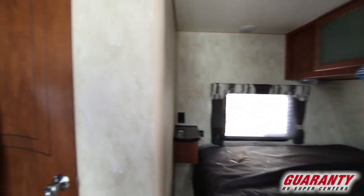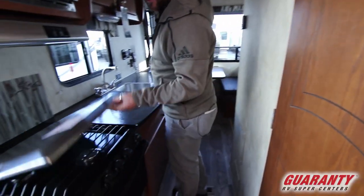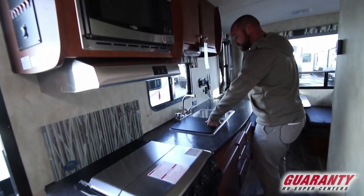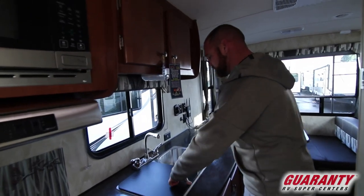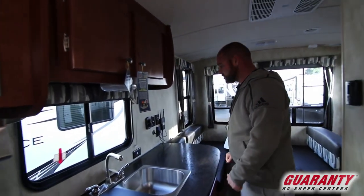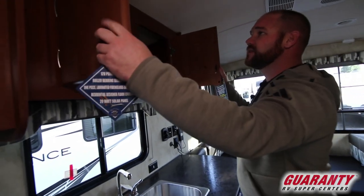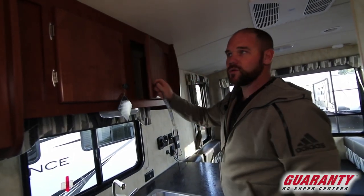Back here in the galley, you've got a nice three-burner stove with the oven, which is somewhat hard to find in a trailer this size. Nice two-basin stainless steel sink, so it's going to hold up and looks good. Plenty of counter space, more storage up above. These are all solid wood, real wood doors.